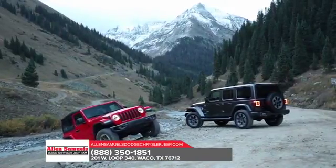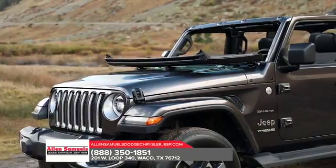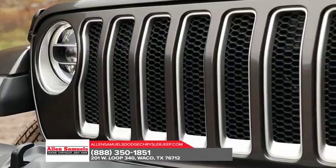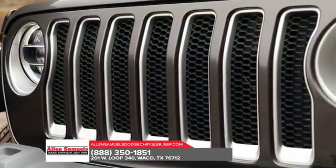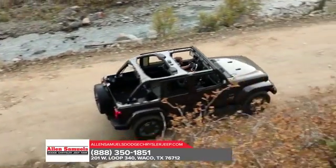The Jeep Wrangler JL has rugged good looks to show that fun and freedom can go hand in hand. The Wrangler JL incorporates classic Jeep brand vehicle design elements to bring you all-weather capability that testifies to its off-road prowess.